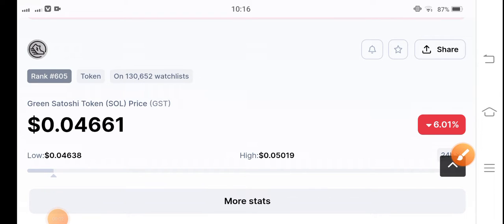Hello everybody. How are you? Hope you're fine. Welcome back to another latest update about Green Satoshi Token. In this video, talking about GST token price prediction update.